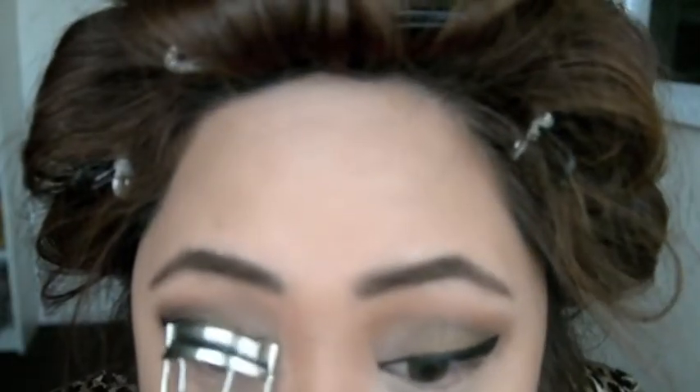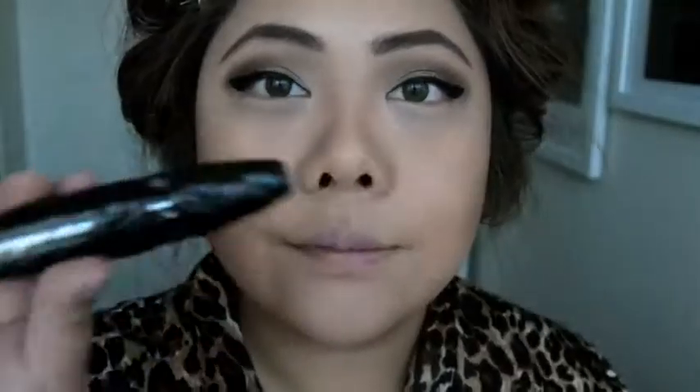Moving on to my lashes, I'm just curling my teeny weeny lashes, and I'm going to be using the Sephora Outrageous Volume Dramatic Volume Mascara — the brush on this is freaking amazing, it's like the biggest one I've seen.